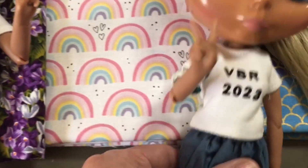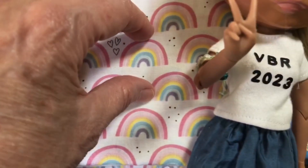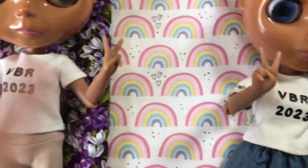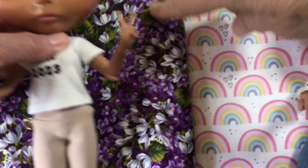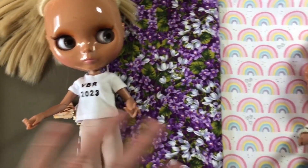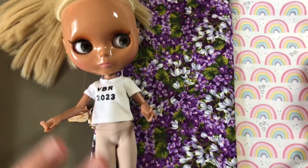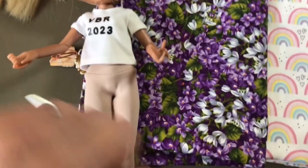Now the rainbows — see how perfect that rainbow size is compared to her little t-shirt? You could do some fussy cutting, and it would fit perfectly at the top, or make a skirt. We have a top and a bottom on this one, so you have to pay attention to orientation. The garden fabric has an all-over pattern — it's kind of on the big side, but the pieces are actually kind of small.